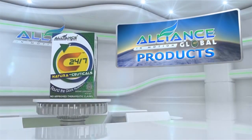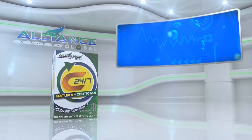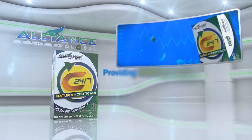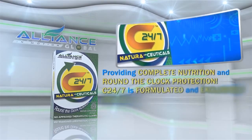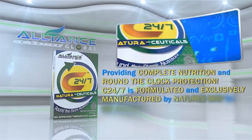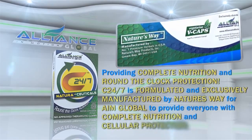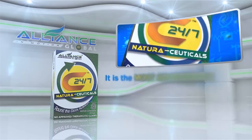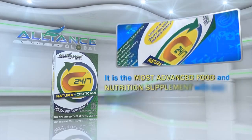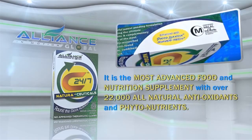Good news! Introducing Alliance in Motion Global's breakthrough product, the C247. Providing complete nutrition and round-the-clock protection. C247 is formulated and exclusively manufactured by Nature's Way for Alliance in Motion Global to provide everyone with complete nutrition and cellular protection. It is the most advanced food and nutrition supplement with over 22,000 all-natural antioxidants and phytonutrients.